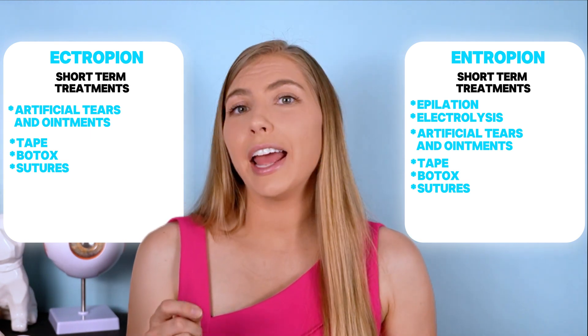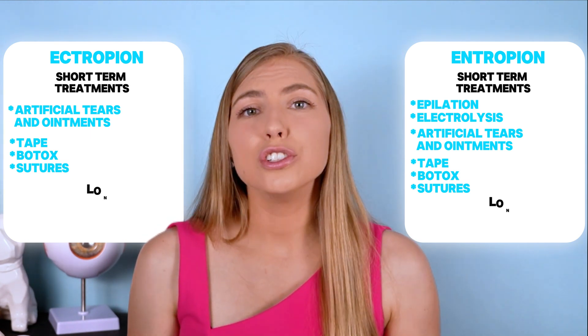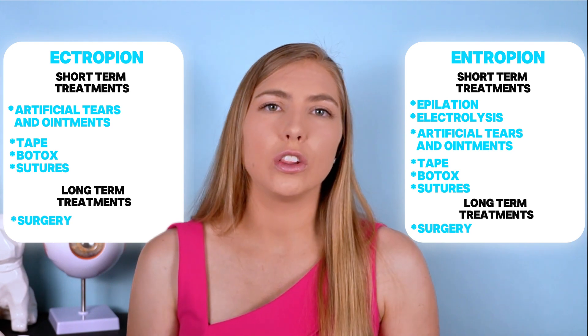For both ectropion and entropion, surgery is typically the chosen long-term solution. Protecting your eyes and skin throughout your lifetime with hats, sunglasses, and sunscreen will always be helpful in slowing down the aging process, though for some, depending on your genetics or your typical eyelid anatomy, some of these changes may be more likely.